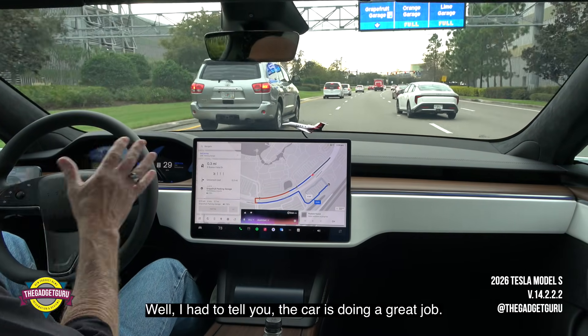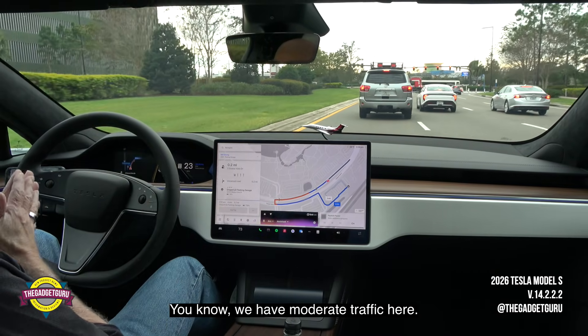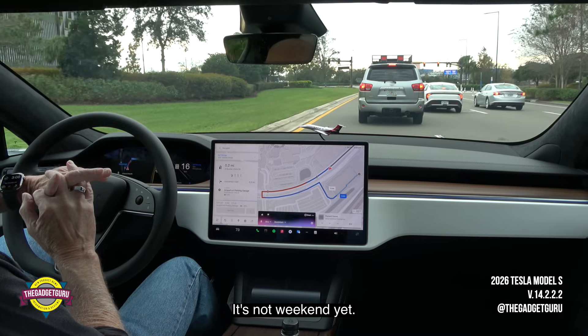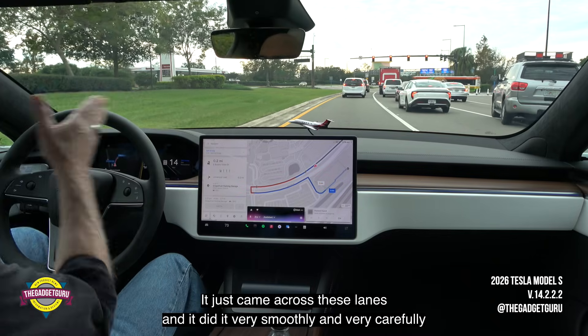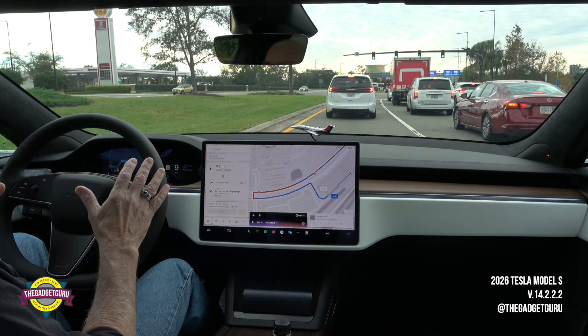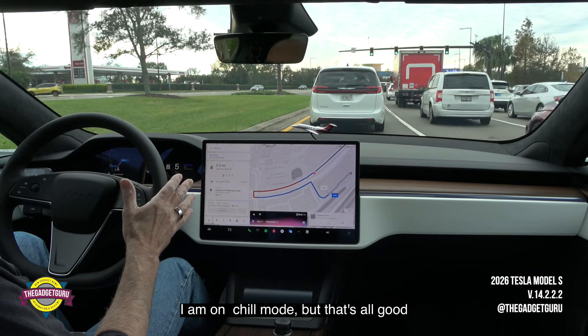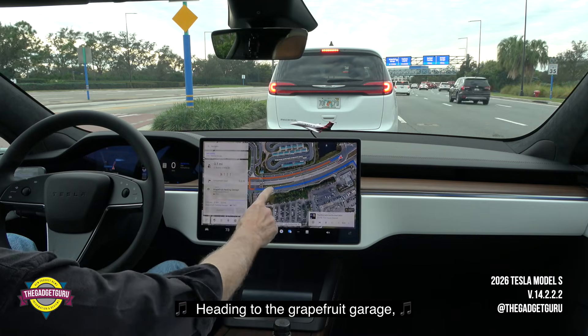The car is doing a great job. We have moderate traffic here — it is a holiday. It's not the weekend yet, it's Tuesday, it's New Year's Eve Eve. We're in the Disney area at Disney Springs. It just came across these lines and it did it very smoothly and very carefully. I am on show mode, but that's all good — heading to the grapefruit garage.